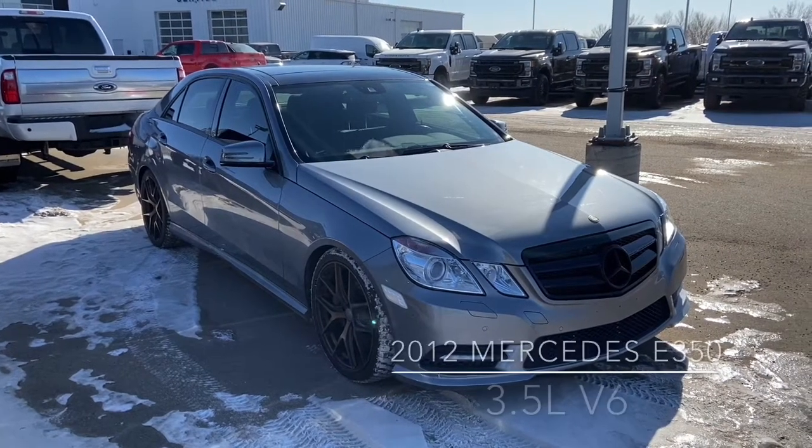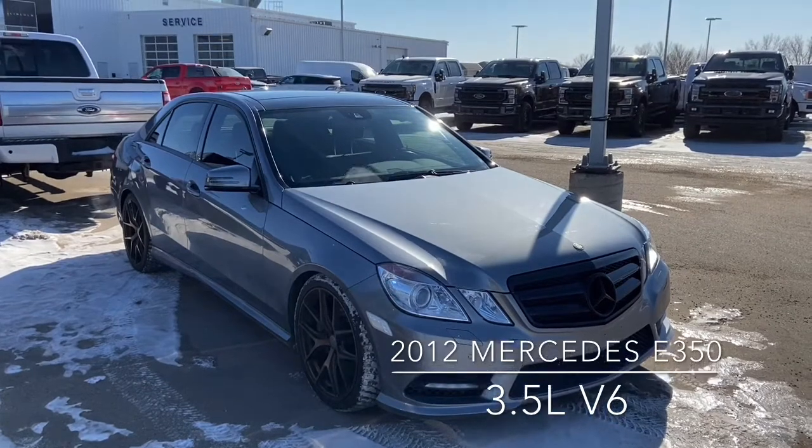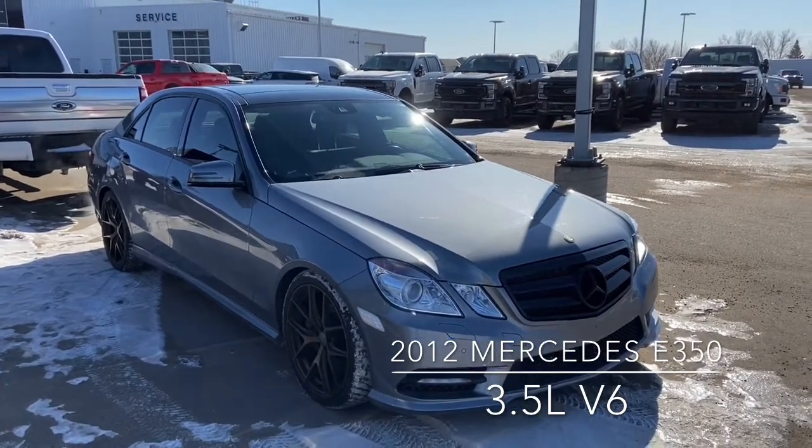Hi, this is Don Dornbrack here at Knight Ford Lincoln, just here to show you our awesome 2012 Mercedes E350. This has got the 3.5 litre V6 naturally aspirated engine.